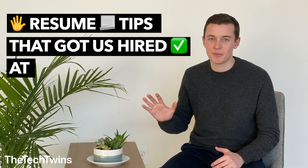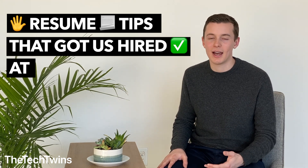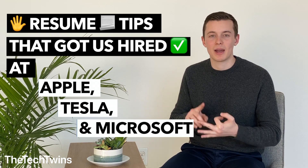Hey everyone, welcome back to the Tech Twins. I'm Andrew and this video is all about five resume tips based on the resumes that got my brother and I hired at Apple, Tesla, and Microsoft.